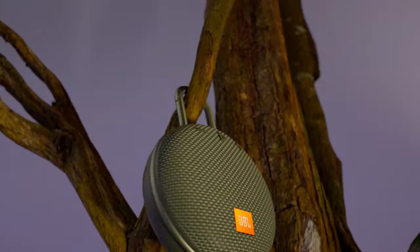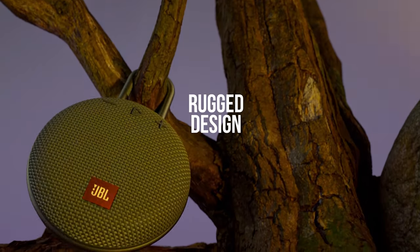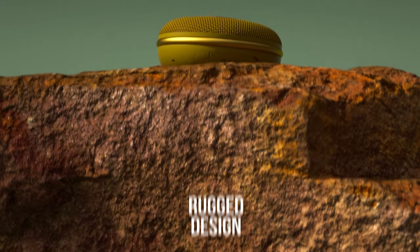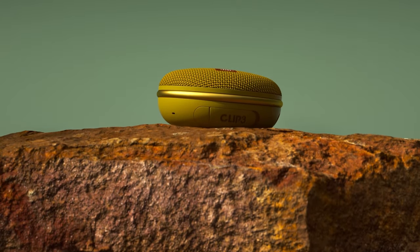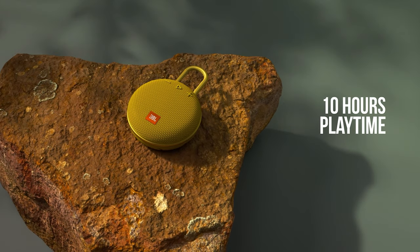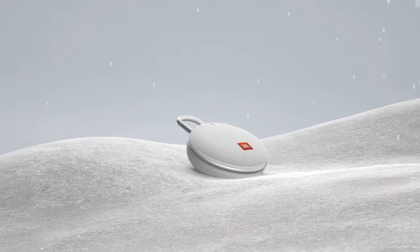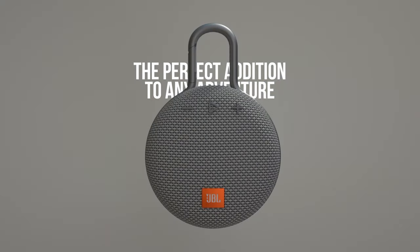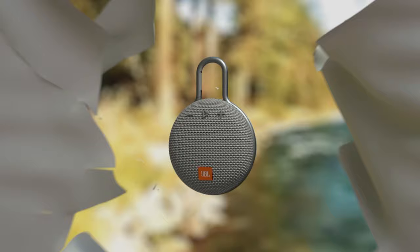It wirelessly streams high-quality sound from your smartphone or tablet. Take crystal-clear calls from your speaker with the touch of a button, thanks to the noise and echo-cancelling speakerphone. This waterproof speaker is completely waterproof — you can even immerse it in water — and the improved durable fabric material and rugged rubber housing protect it on all your outdoor adventures.